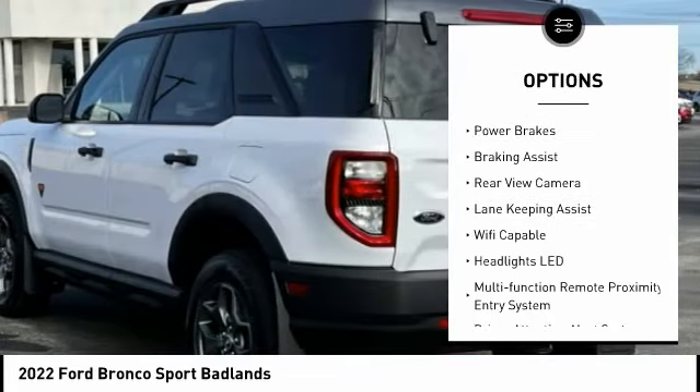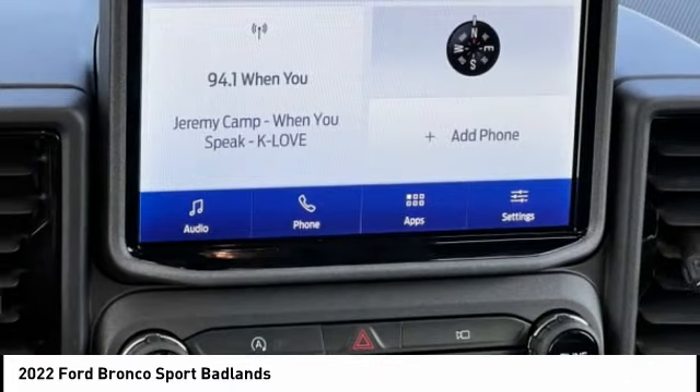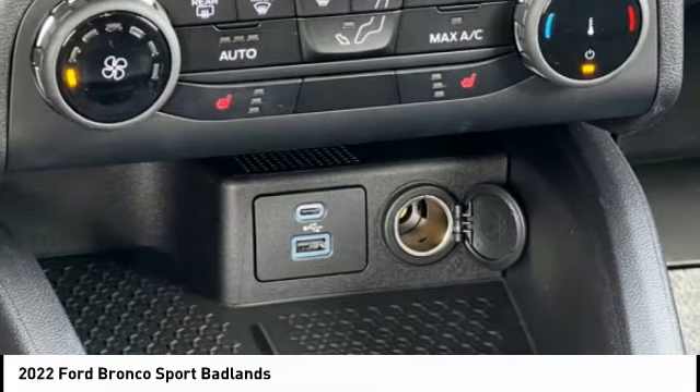Active grille shutters, traction control, stability control, roll stability control, power brakes, braking assist, and a rear view camera. It could be love at first sight — let us know when you stop in.